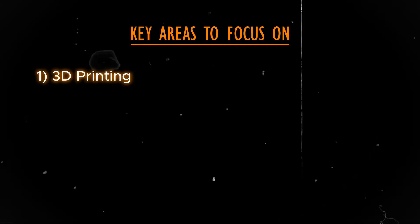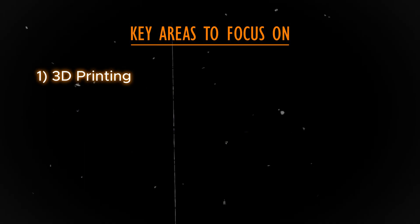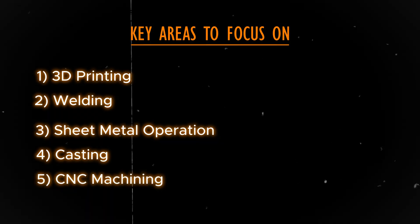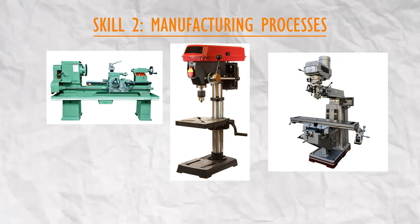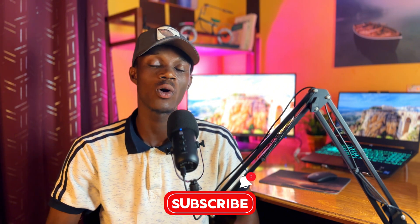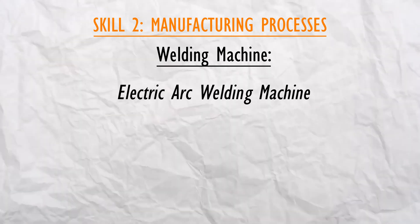Some key areas to focus on in manufacturing processes include 3D printing, which is a modern manufacturing process, as well as welding, sheet metal operations, casting, and CNC machining. If your school has a machine shop, take full advantage of it and learn how to operate the lathe machine, the drill press, the milling machine, and any machine you find in your workshop. This area also involves a lot of welding processes.